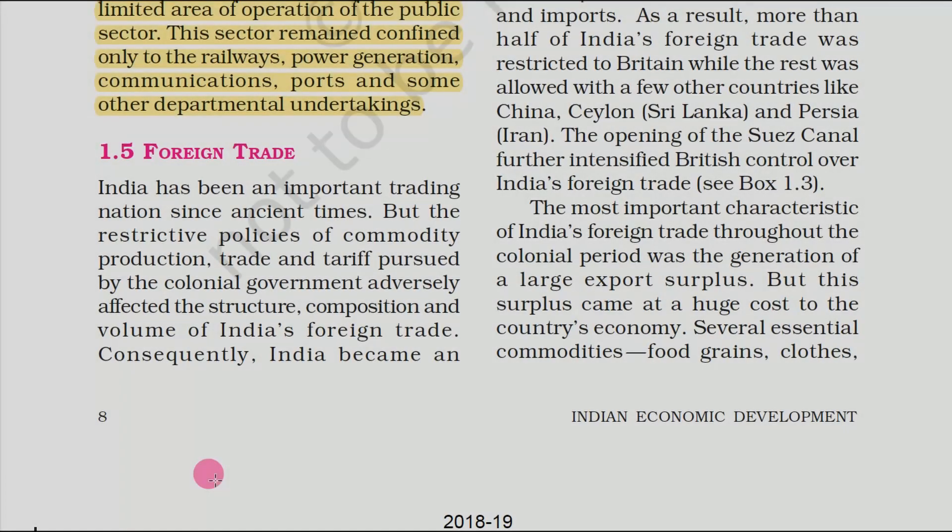Going to the next main subheading: Foreign Trade. India has been an important trading nation since ancient times, but the restrictive policies of commodity production, trade and tariff pursued by the colonial government adversely affected the structure, composition and volume of Indian foreign trade.